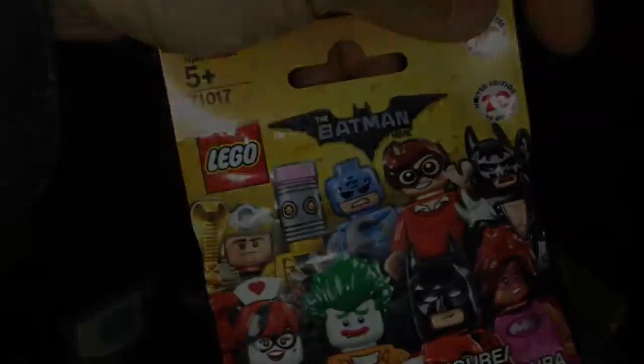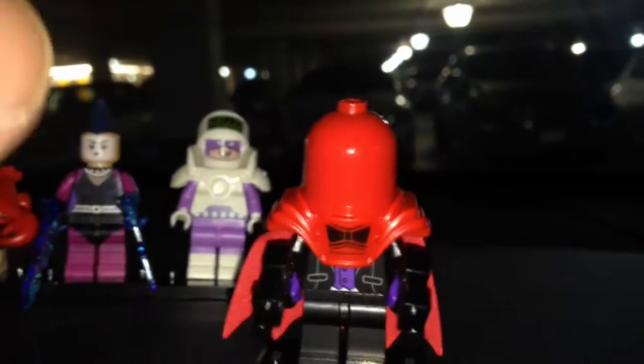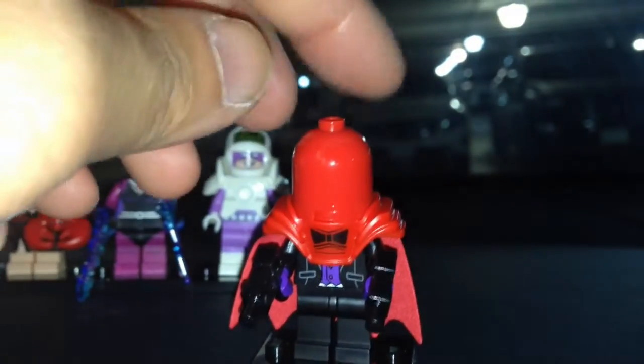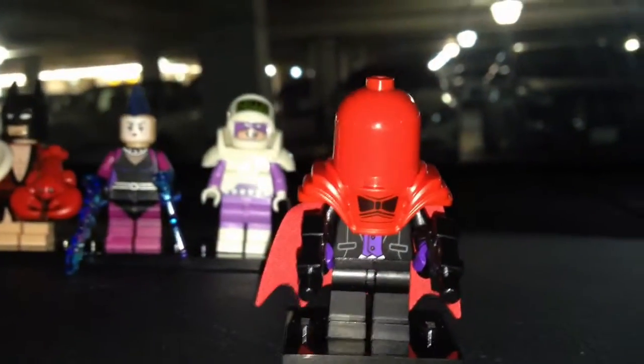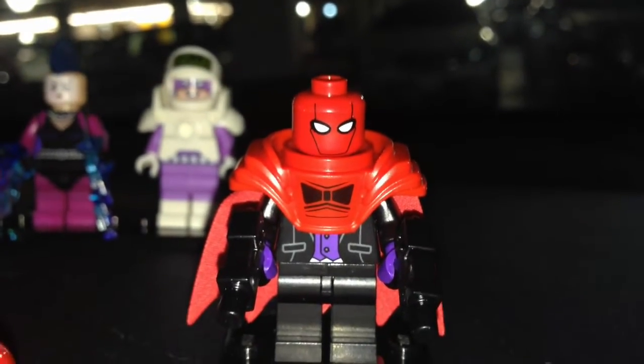This one is Red Hood — I can feel the big cylinder piece right here. I was right, it was Red Hood, and the cylinder is the dead giveaway. I guess you can also feel for the armor, but I just felt the cylinder. Don't worry, he comes with a face — and I wouldn't have liked him if he didn't.